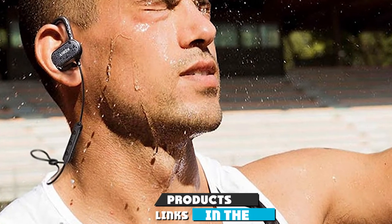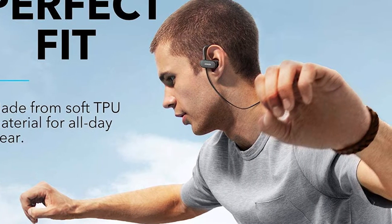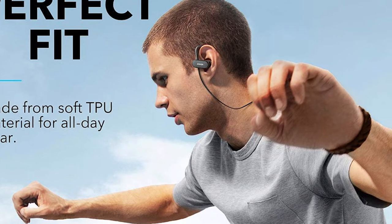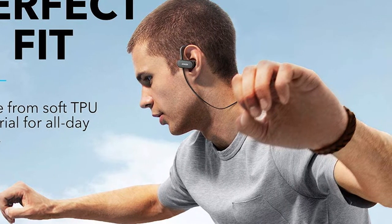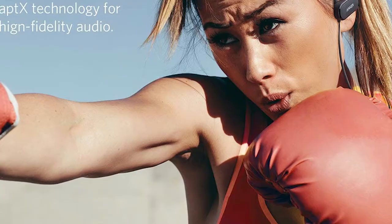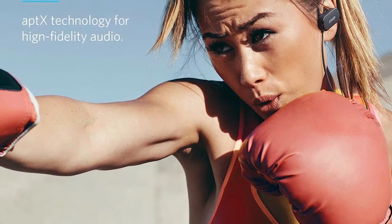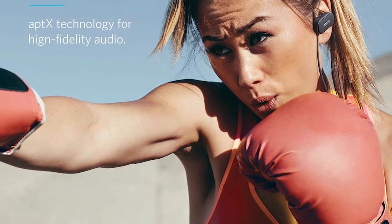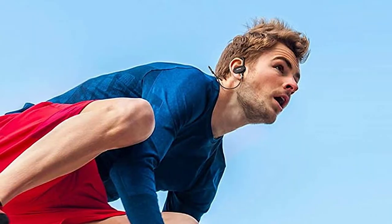Moving on to number two: the Anker SoundBuds Curve Wireless Headphones. You'll get the best sound with Qualcomm aptX audio and CVC noise cancellation. Customizable ear wings and tips grant you notable comfort, and extra-soft ear hooks help keep them in place without irritation — making them one of the best pairs for high-intensity exercise like dancing, cardio, or running. With a stronger battery, you'll get 14 hours of talk time and 12.5 hours of listening.